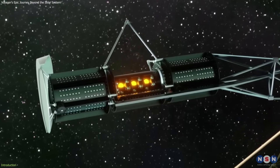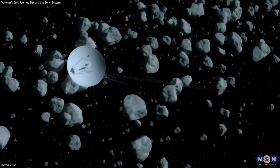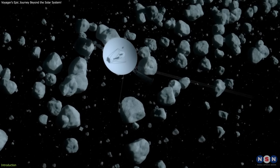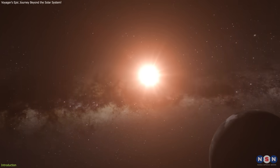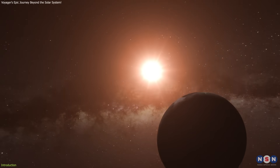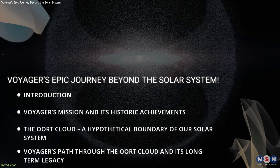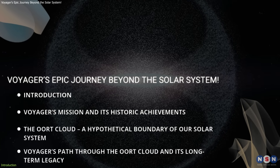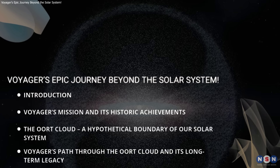Even though its power will fade in the 2030s, its journey will stretch across thousands of years, taking around 30,000 years to pass through the Oort Cloud. In 40,000 years, it will be closer to another star than our Sun. In this video, we'll uncover the mystery of the Oort Cloud and its lasting legacy in space exploration. Stay tuned for this cosmic odyssey.